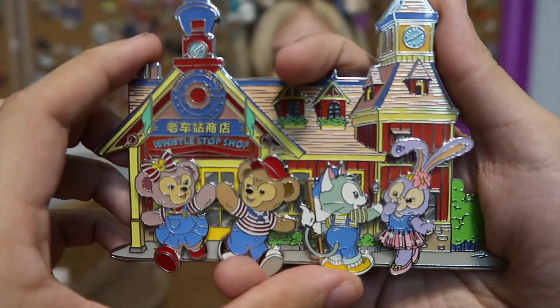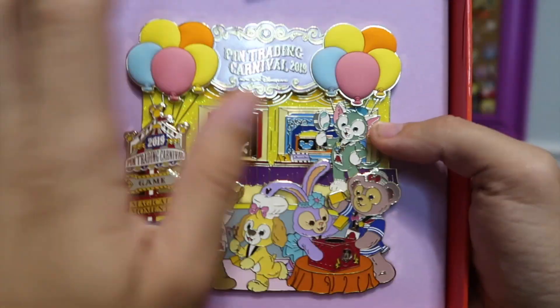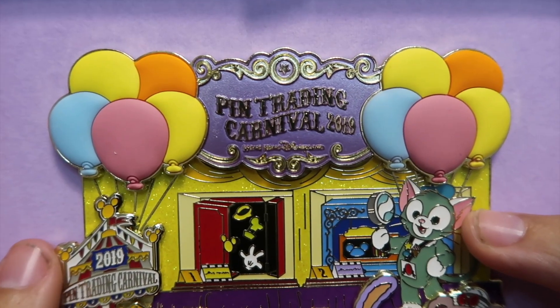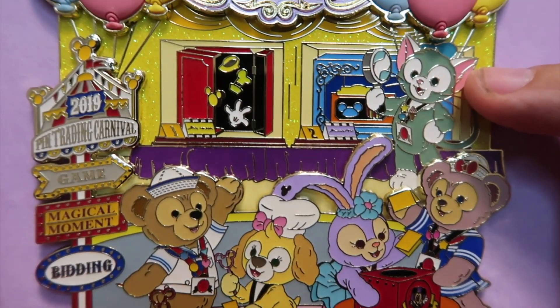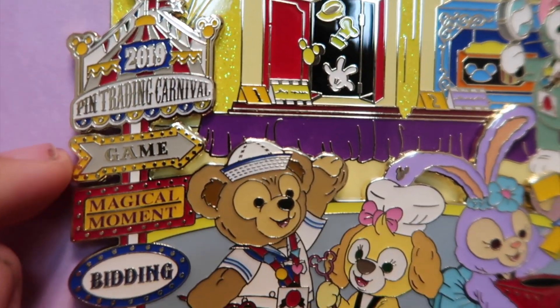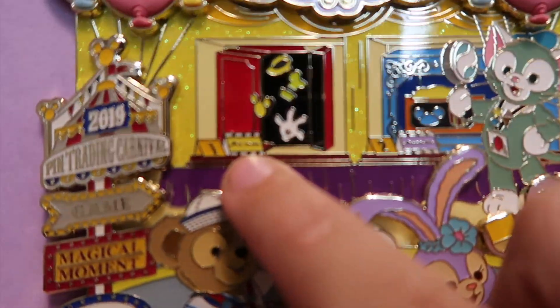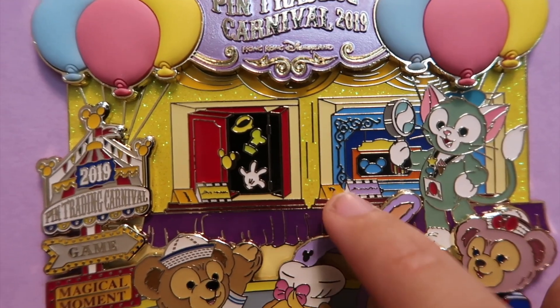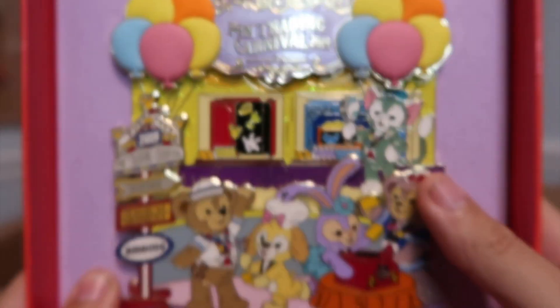LE 300 — that is such a small edition size. This is a rare pin. And the last one is even bigger — LE 250. Let's take a look at this pin. That is the size of my hand — would you look at that. So this one came out with the pin trading carnival in 2019. It has some rubber balloons on there, and of course you have all Duffy and Friends pin trading. So there's a game, magical moment, bidding. That's kind of interesting — and in the background here, those might be the things up for auction, with number one and number two. And then pulling a raffle over here it almost looks like. But that is so fun — it kind of captures the whole pin event in one pin.